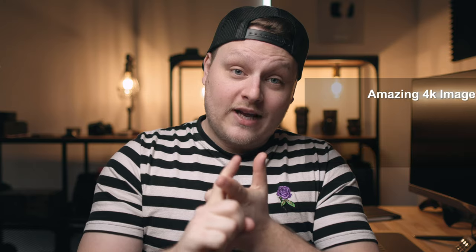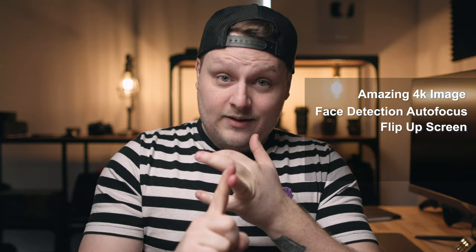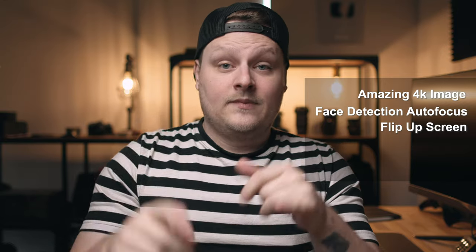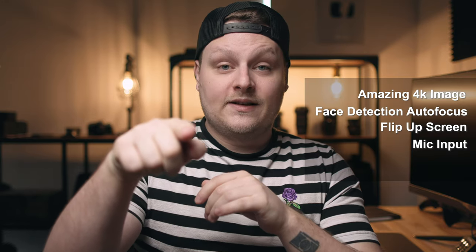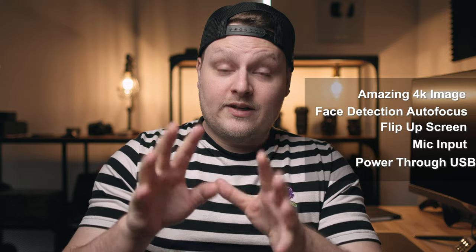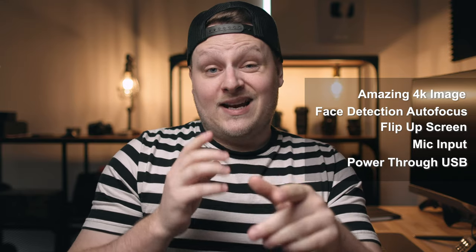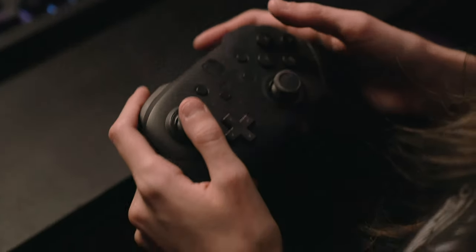Just to recap the reasons why I bought this camera: I wanted a good 4K image — that was the priority — amazing face detection autofocus, a flip screen so I could see myself and the settings, a mic input so I could run my DJI D3 Pro right into the camera without having to sync audio afterwards, and the ability to plug it in so I didn't have to worry about battery life. I've yet to ever have it overheat on me after hours of use. I've even used it to live stream on Twitch.